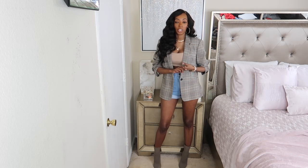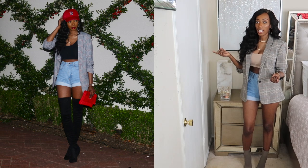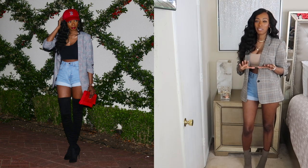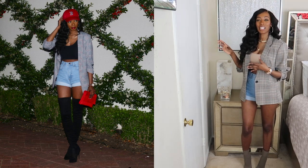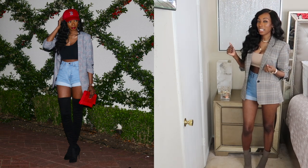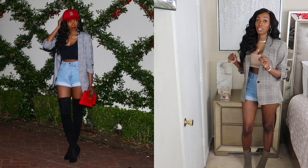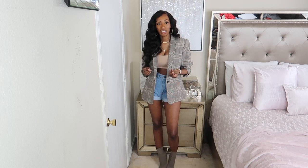Over here you can see me styling it another way with some long boots — I think that's really cute too. And I put on a baseball cap, which I thought gave the look a little edgy vibe; it was kind of different and I was really digging that. My sister was like, 'Where are you even going to wear that?' I don't know, but it's definitely a look! Let me know in the comments — is it a yes or a no for you? Either way I'm going to rock it.